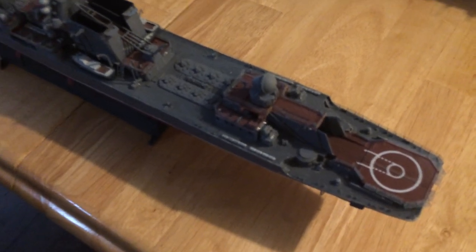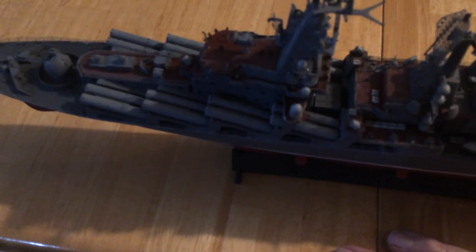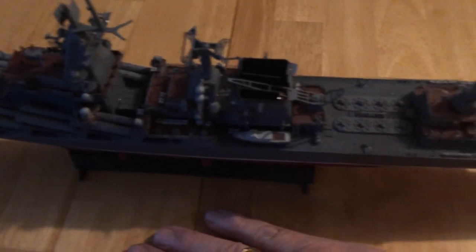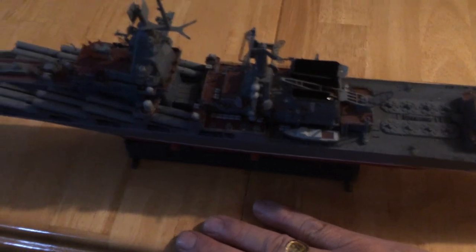Then the Slava cruiser — again, very heavily armed for anti-air as well as anti-surface. You can see these large missiles, 16 of them, up at the front of the vessel. It carries quite a punch and has very strong anti-air defense.